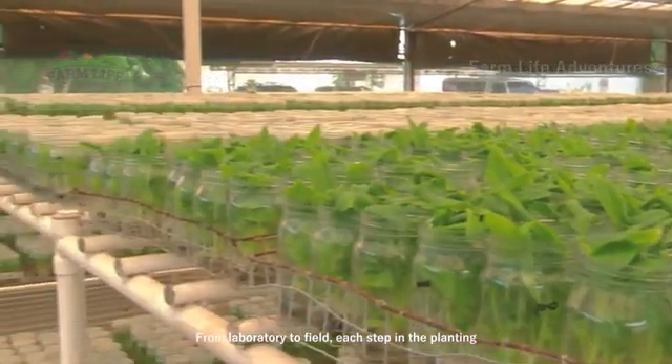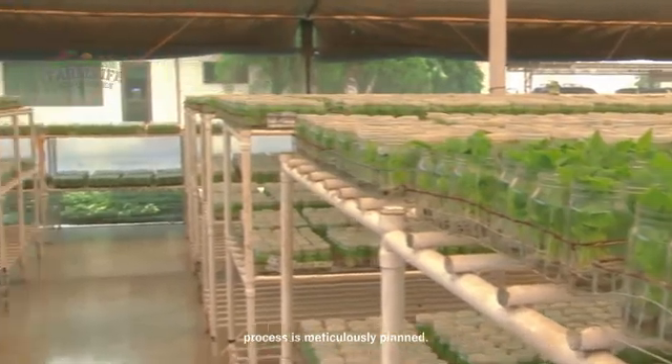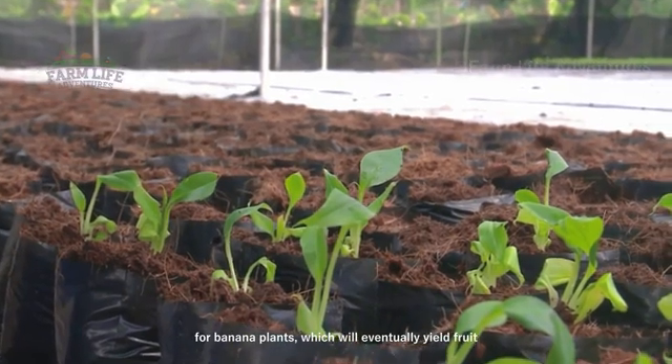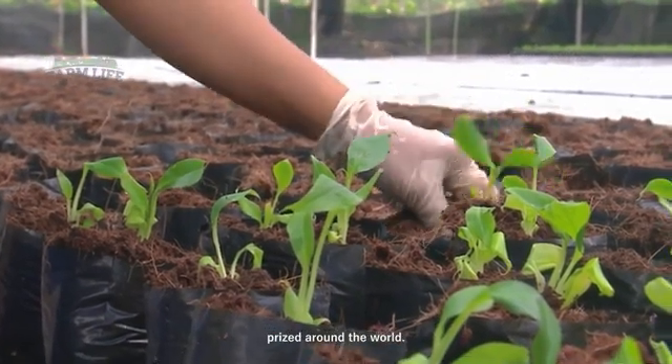The journey of a banana begins with a commitment to quality. From laboratory to field, each step in the planting process is meticulously planned. This dedication ensures a healthy start for banana plants, which will eventually yield fruit prized around the world.